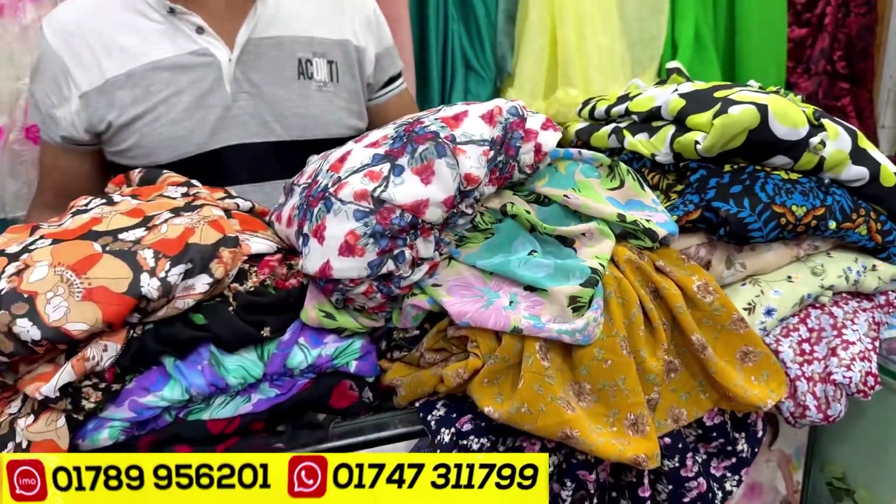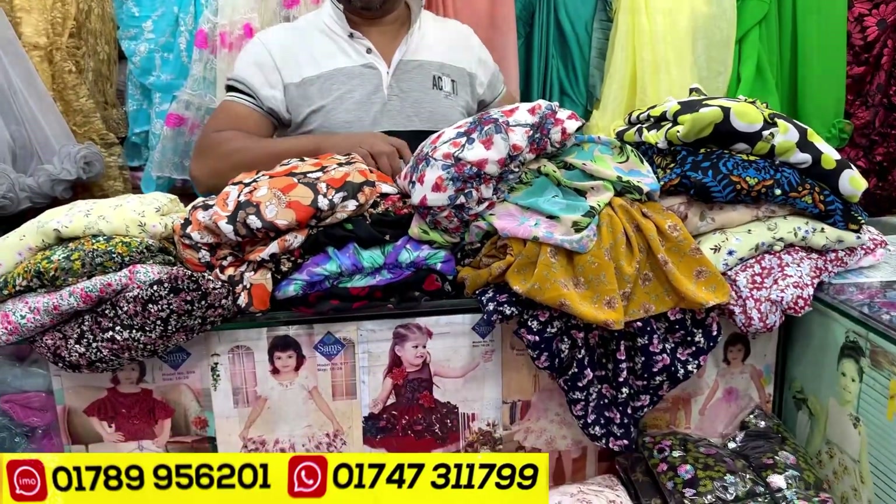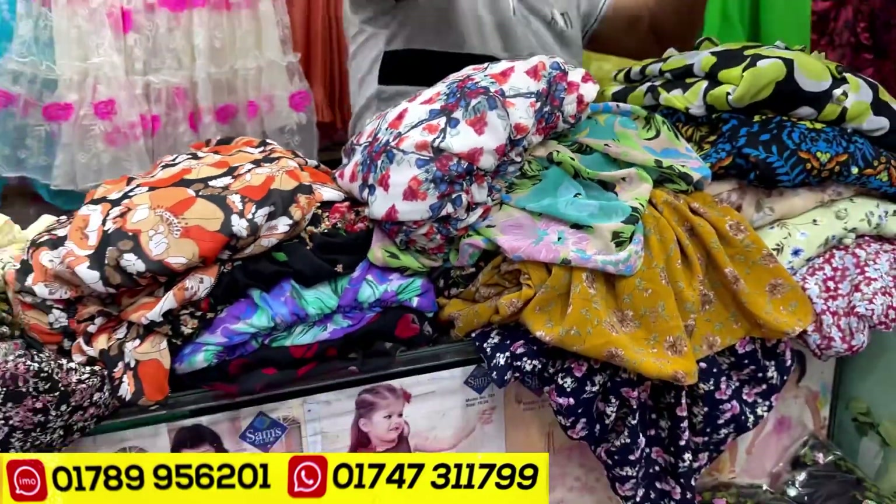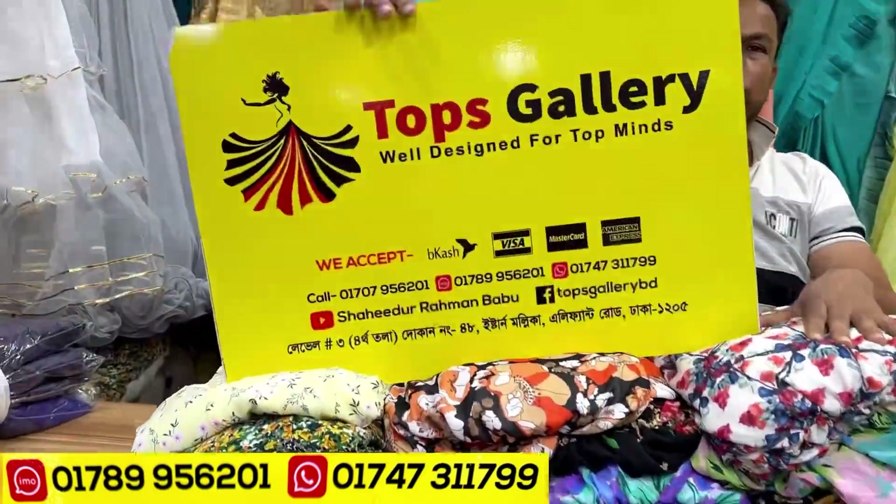Hello everyone, welcome back to my channel. I'm going to show you two designer gowns in the TROVS gallery.